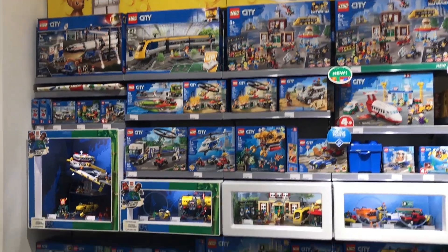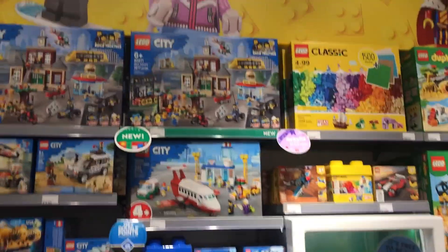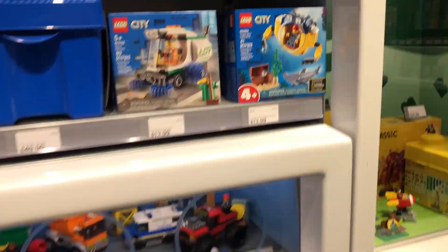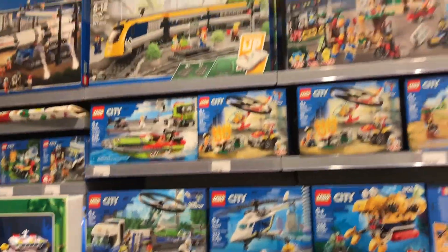Right here we made it to the Lego City section which looks pretty cool. Not really my thing, but I really love that main square set — super colorful, very nice builds, but super overpriced if I must say. There are some other little Lego City sets appealing to a younger audience, and an older one as well, but just not really me. I'm more of a Harry Potter kind of girl, and Star Wars as well.